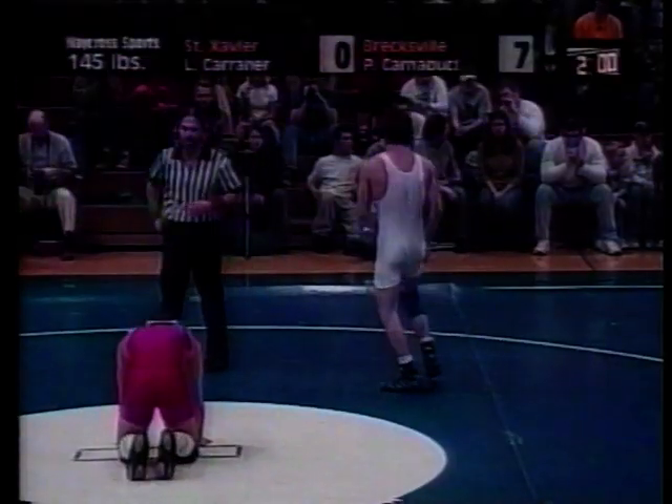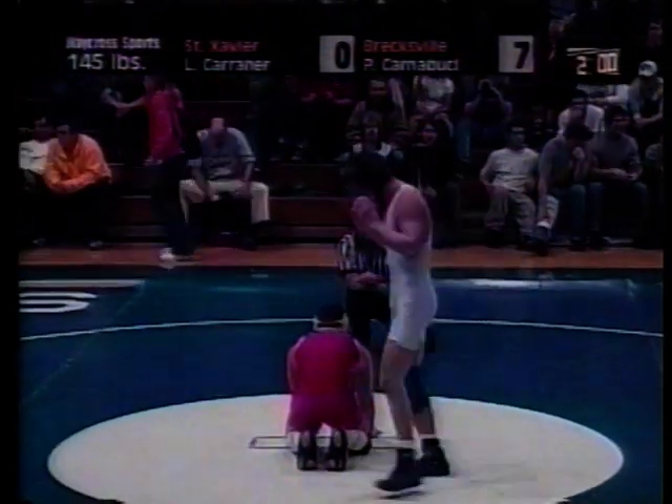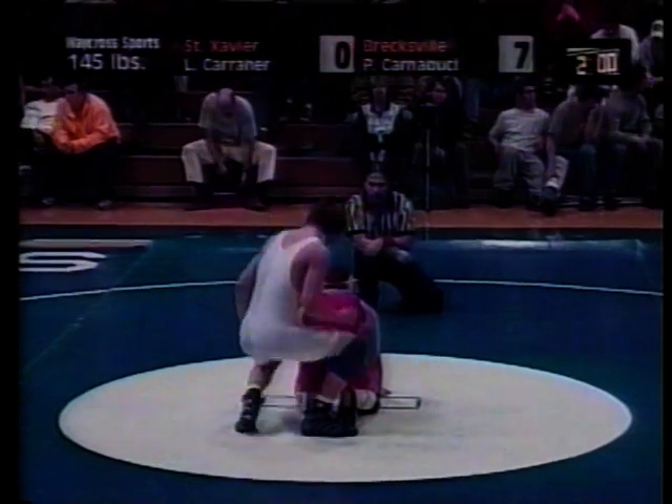The time between periods is kept to a minimum, usually the amount of time it takes for the wrestlers to get back to the center of the mat. There are no timeouts.